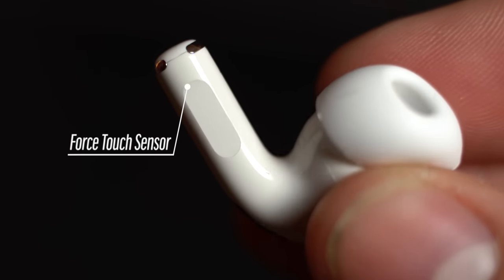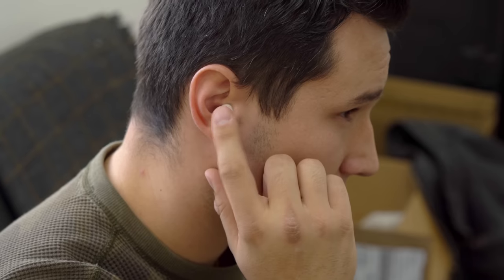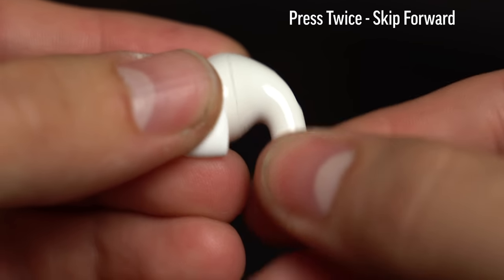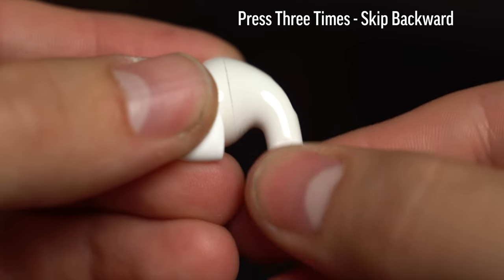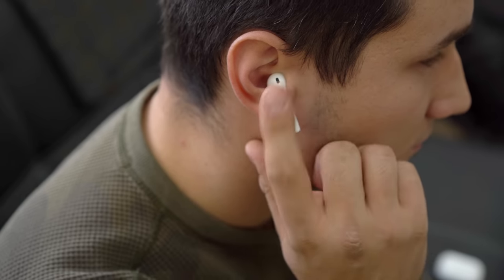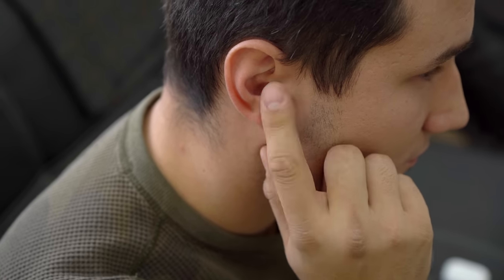Next come the controls. I have never loved the tapping that was required before, but it did work, and now having to grab and press a little stem sounded a bit weird at first, but after about a week I like it way more. As soon as you press, there is a little audible click telling you that your interaction was registered, and now that I'm used to it, it feels way better than tapping on the pod, and it also allows for more options as well.